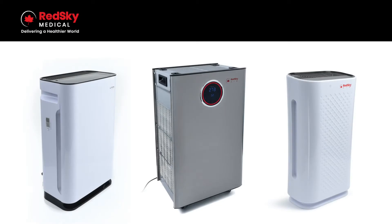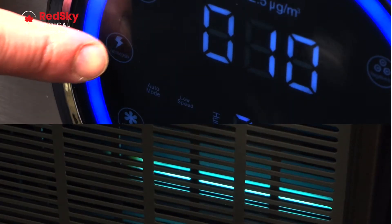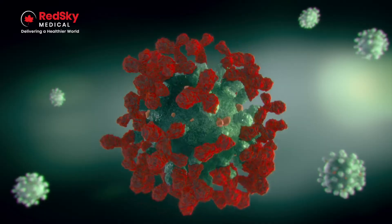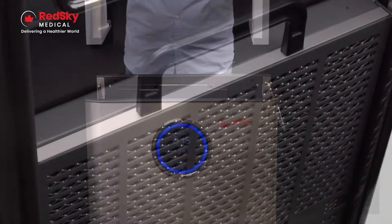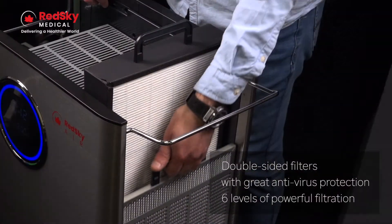Red Sky Medical's selection of air purifiers are equipped with powerful UV lamps that kill airborne pathogens on contact, and they use the most advanced multi-stage air purification technology available.